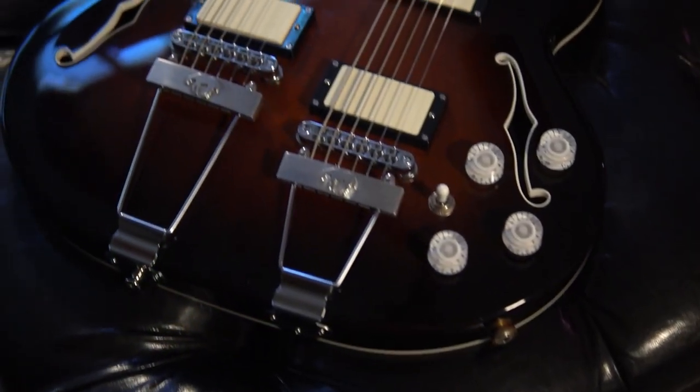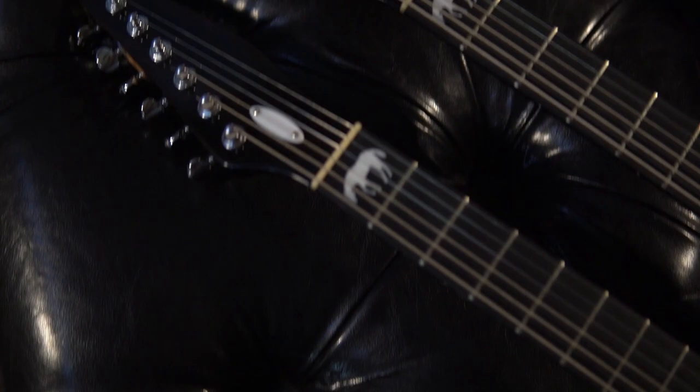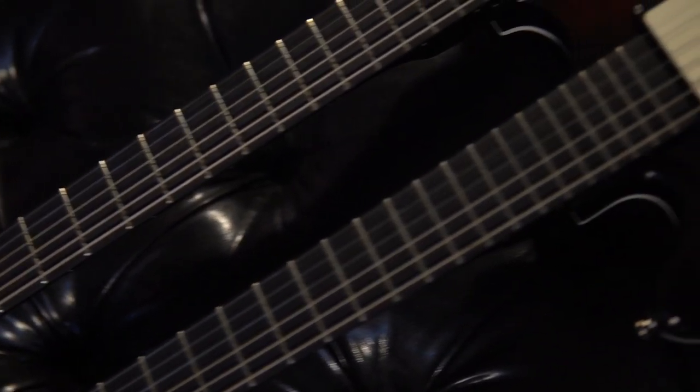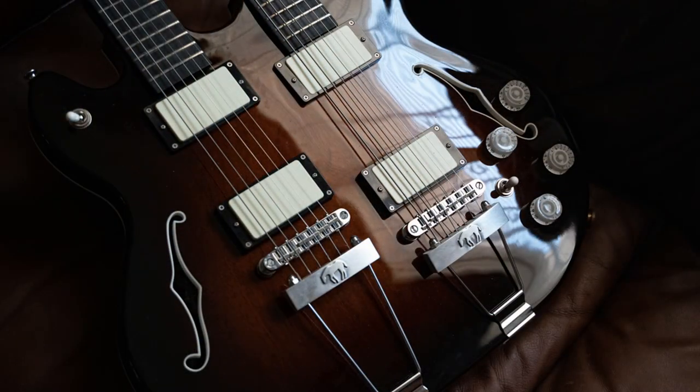And at number 1 — drum roll — is an absolutely stunning Lame-Horse double-neck electric guitar. Combining a standard and baritone neck on one body, Chris told me he made this guitar because he got his hands on an amazing piece of 60-year-old mahogany. Yes, the body is one piece of wood.